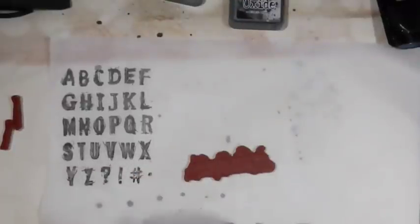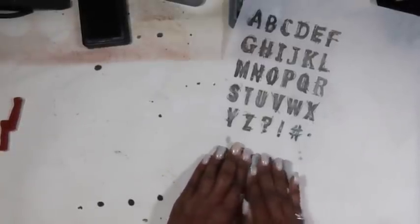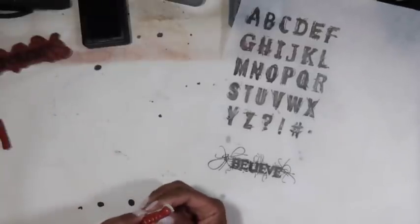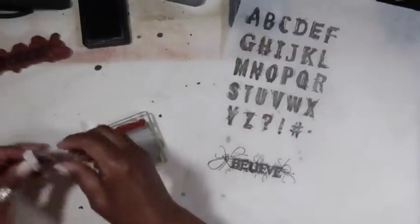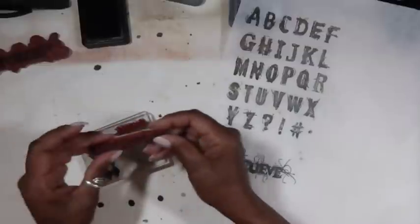Let's do 'believe' — do it here so I don't get a lot of stuff on the paper we're using. We'll stamp these up and set them to the side so they can dry. Oh, look at that, this looks so good! They have backings on them — the self-sticking ones. So I'm just going to put them on my little block here.